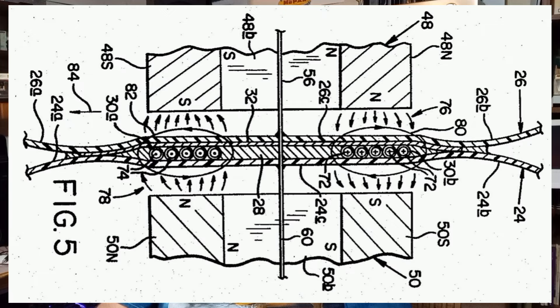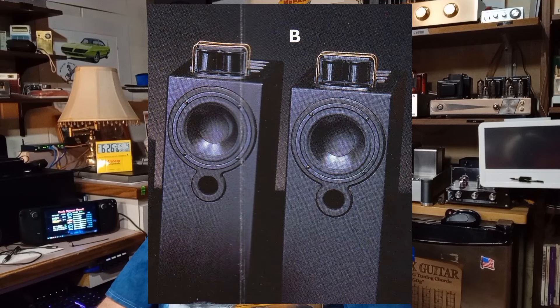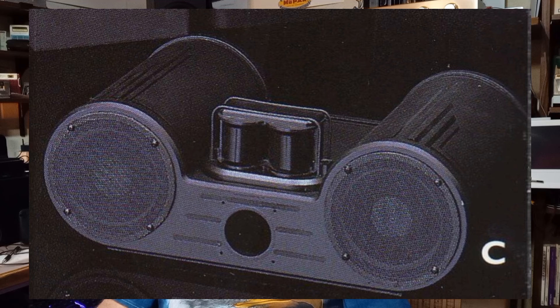Linaeum was most notably known for the tweeter, but they also manufactured various speaker systems using that technology. The top of the line was the Model 10, with a frequency response of 32 to 20,000 Hz, containing a 1.5-inch dipole Linaeum tweeter and a 1.8-inch woofer. The Model 11 was a little smaller with a range of 40 to 20,000 Hz, containing a 1.5-inch dipole tweeter and a 6.6-inch woofer. They also made a center channel speaker with a response of 50 to 20,000 Hz, containing a 1.5-inch dipole tweeter and two 5.25-inch woofers.